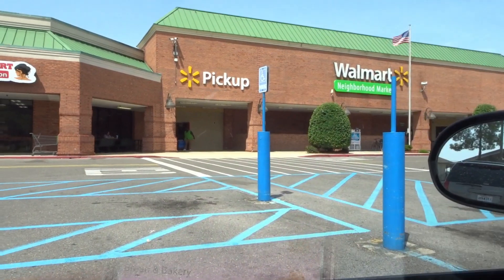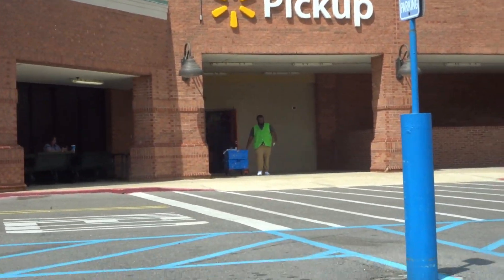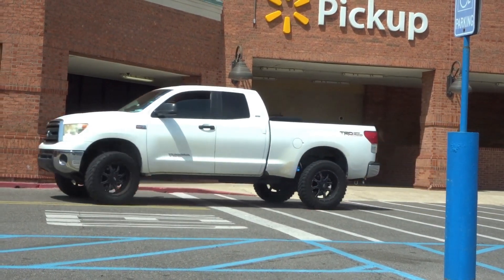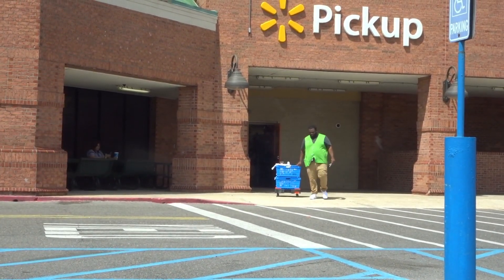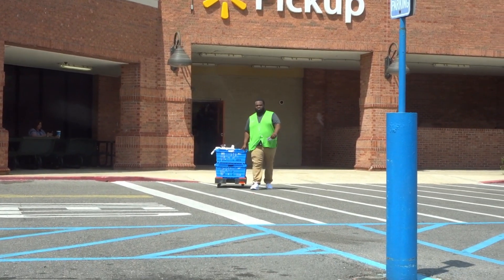Mommy, the guy's coming with my groceries! He's coming with my groceries. I think I'm the only one here, or hopefully somebody else too.